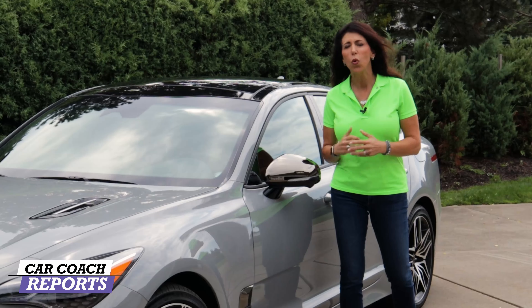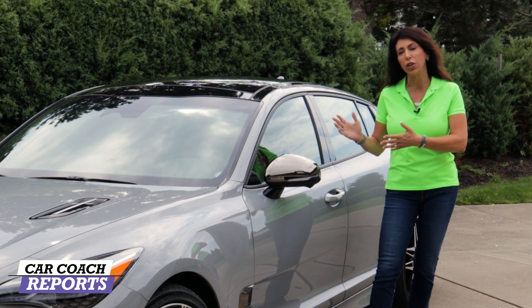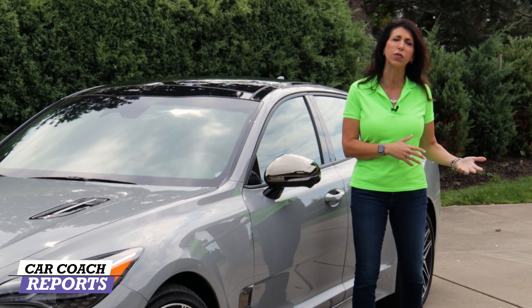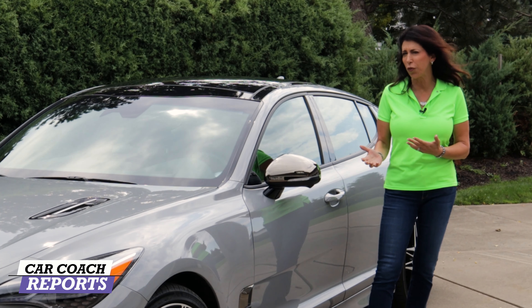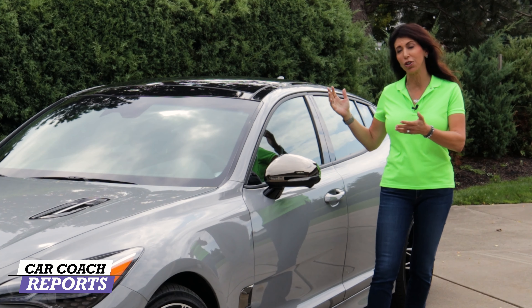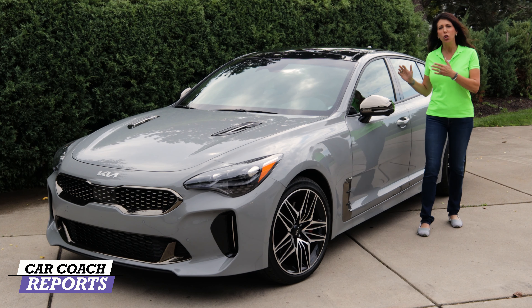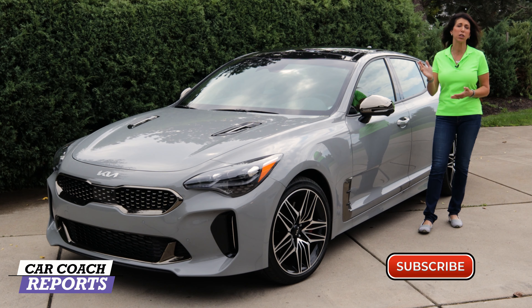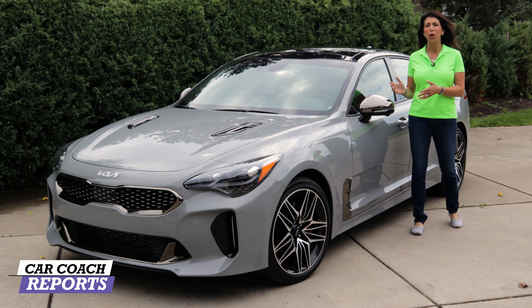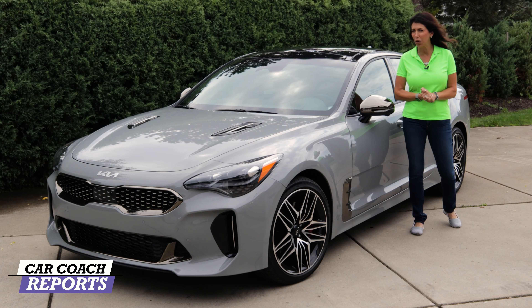We're going to go through this vehicle in 10 different categories so when you go into the dealer and you're thinking about buying this versus all the competitors — listed down below — you have a good feel for what you're buying before you pull the trigger. Remember, the dealer's job is to sell you this car; our job is to give you information so you can be car smart. Subscribe and click the bell — we want you to make a wise choice. Let's get started under the hood.